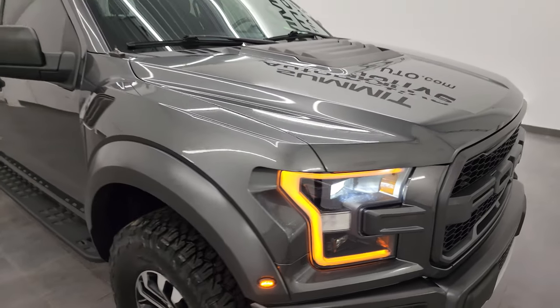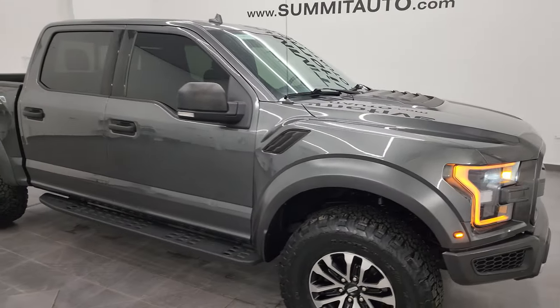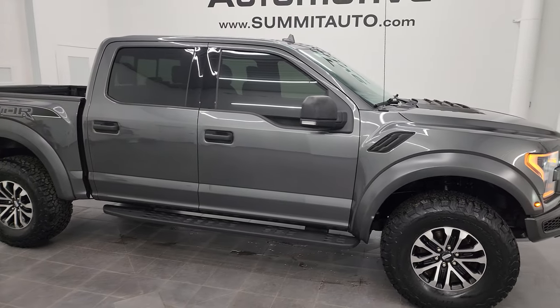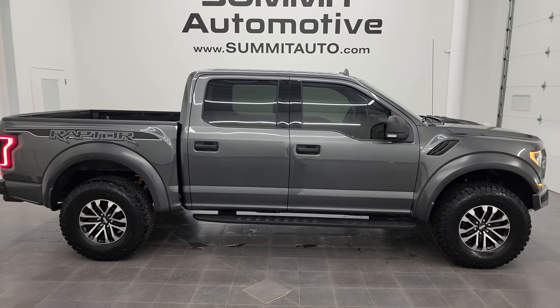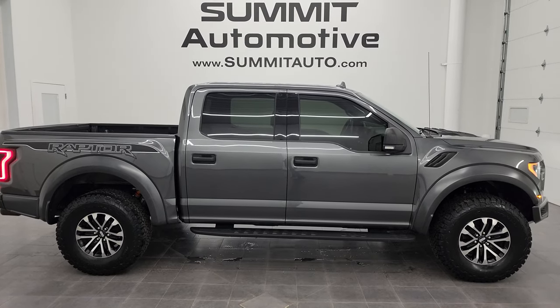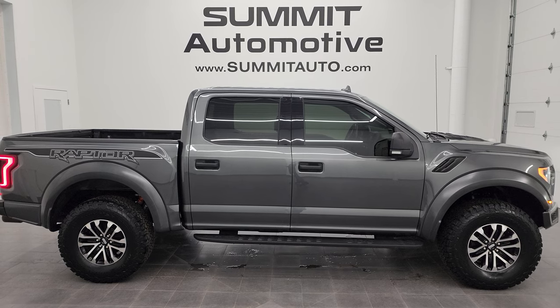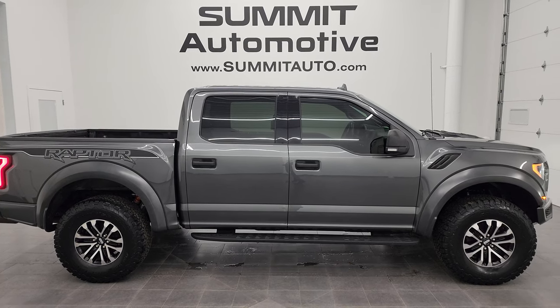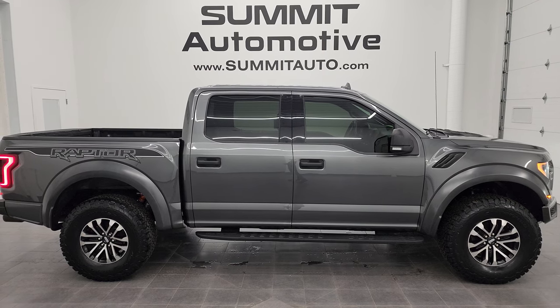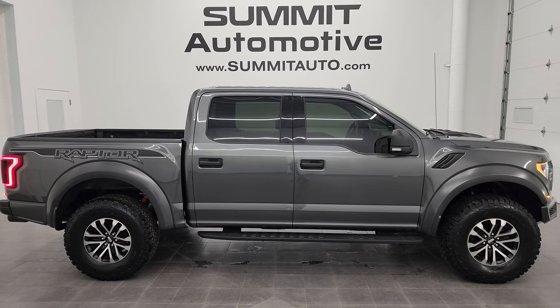I would highly recommend this truck from a quality and condition standpoint. To see more pictures of this truck or any of our other 550 new and used cars, trucks, SUVs, minivans, Wranglers, half tons, three-quarter tons, and one tons, go to summitauto.com — full pictures and descriptions of every single vehicle from two locations. If you'd like to check out more HD videos, go to youtube.com/SummitAuto.